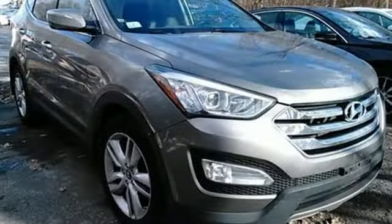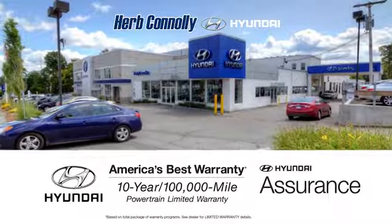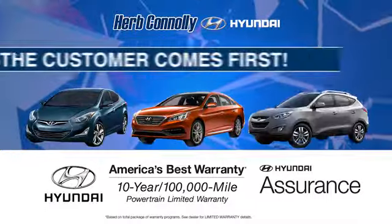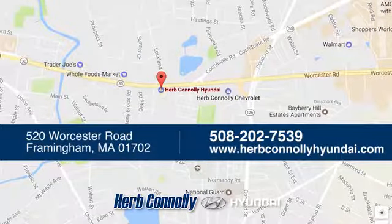Cruise in today and look at this versatile Sonata Sport. Welcome to Herb Connelly Hyundai, where the customer comes first. We're conveniently located at 520 Worcester Road in Framingham, Massachusetts.